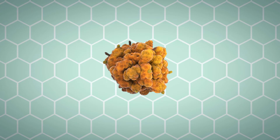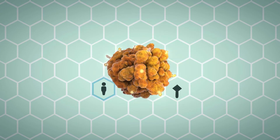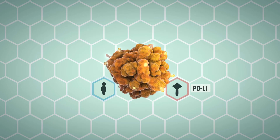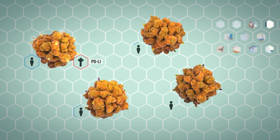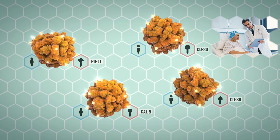Biomarker-based companion diagnostics are being developed to identify the immune checkpoint ligands expressed in a patient's tumor sample. Companion diagnostics will be used to help stratify patients for cancer immunotherapy treatment and to increase the likelihood for successful outcomes.